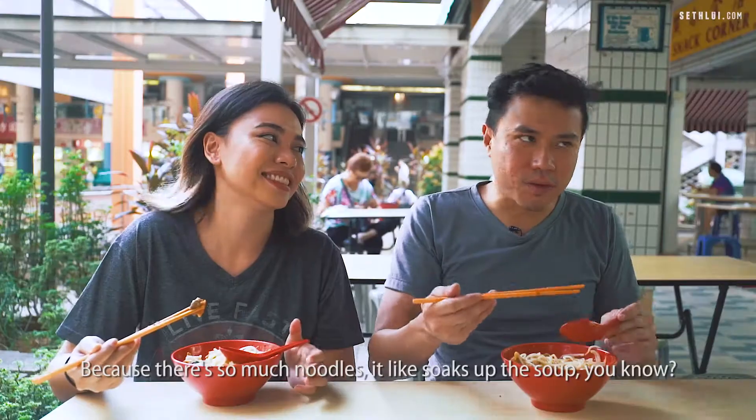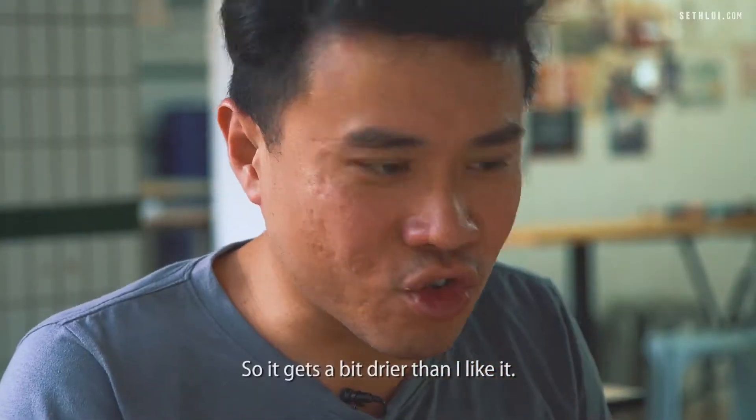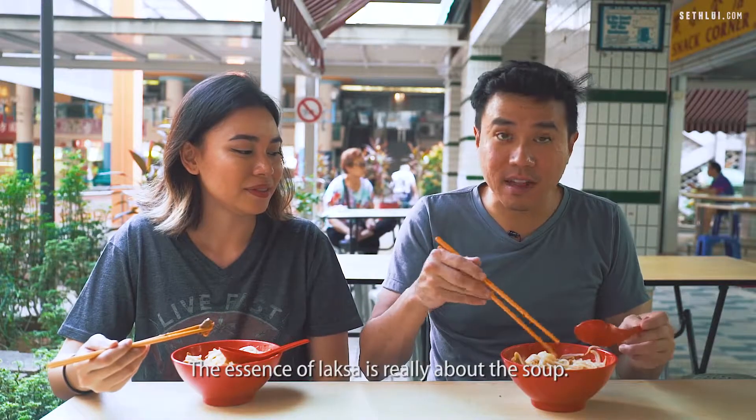Because there's so much noodles, it soaks up the soup so it gets a bit drier than I like it. The essence of laksa is really about the soup.